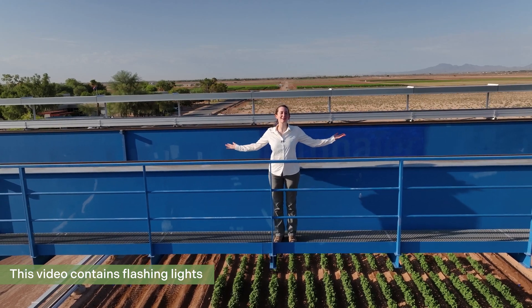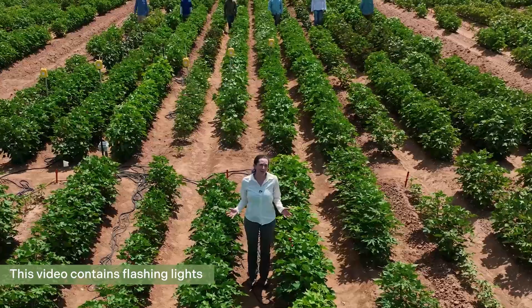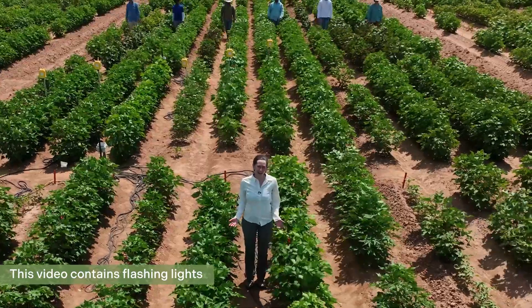Scientists are using the world's largest robot and a plant cell's tiniest molecules to solve one of the biggest problems in agriculture: drought.